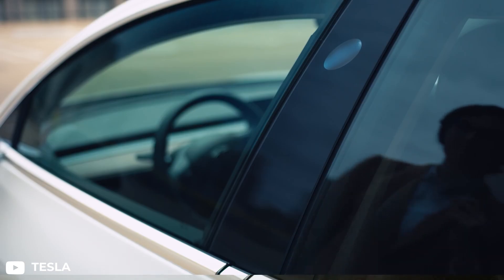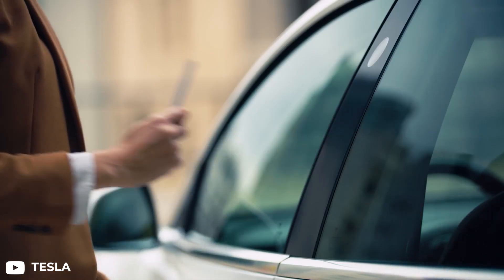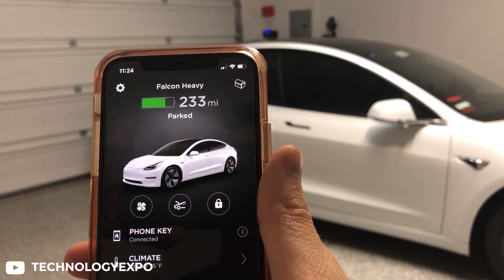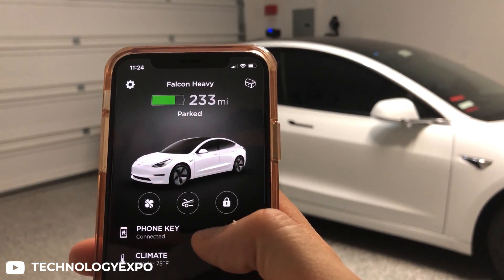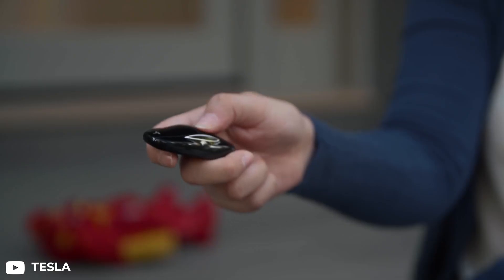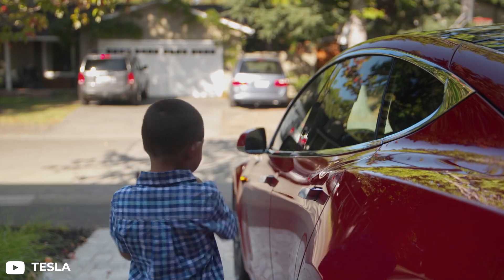When it comes to locking and unlocking their car, many drivers like the convenience of tapping a card. Tesla went in a different direction — it uses your phone as the primary key with Bluetooth as well as the Tesla app to sense when you are getting close to your car, and the car will automatically unlock. Previously, the Model S could use the phone app but not passively as you can with Model 3.